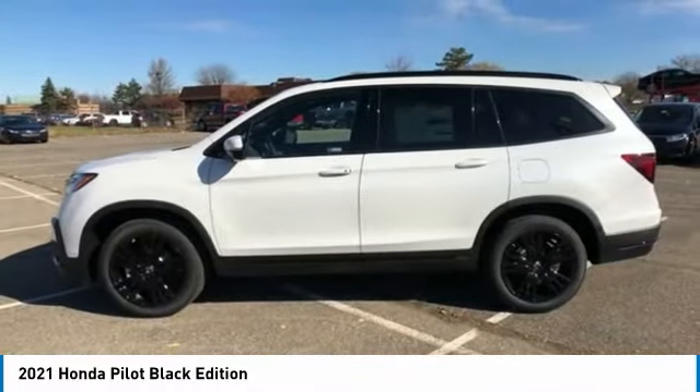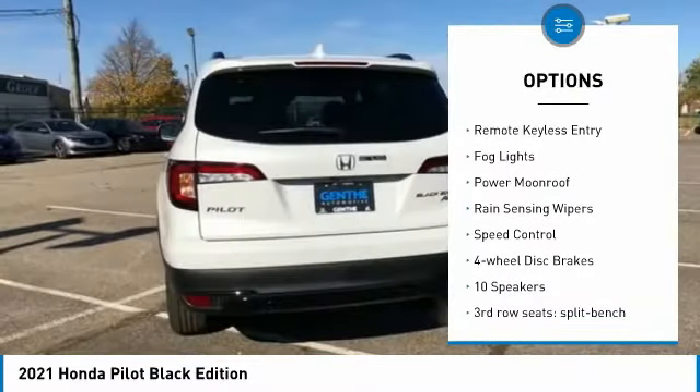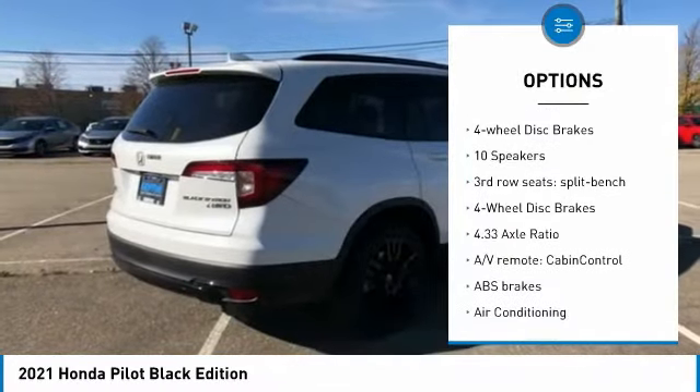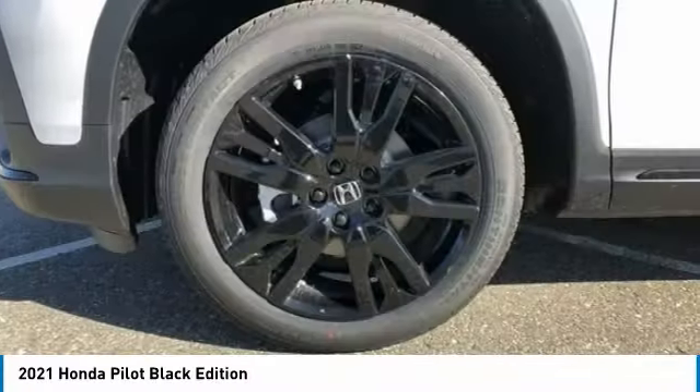Here are some of this vehicle's great options: electronic stability control, power lift gate, brake assist, traction control, remote keyless entry, fog lights, power moonroof, rain-sensing wipers, speed control, and four-wheel disc brakes.